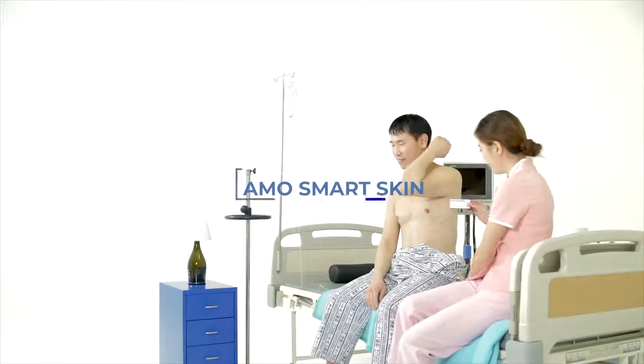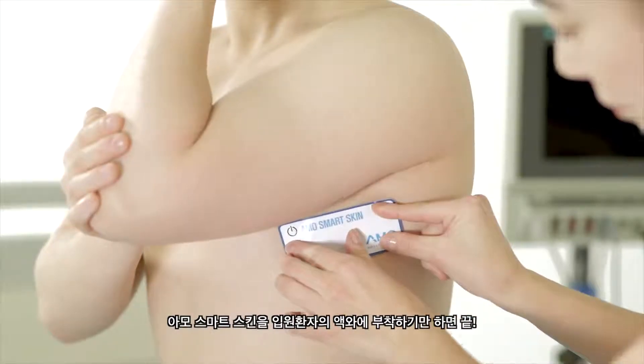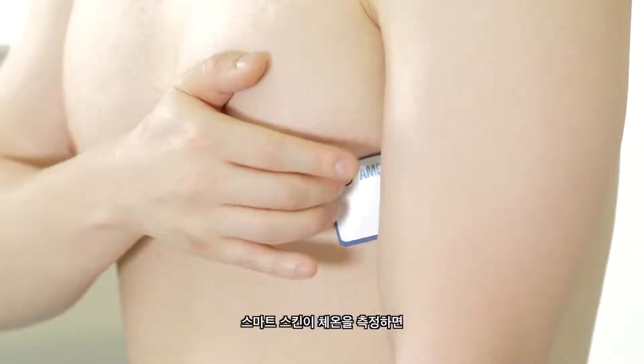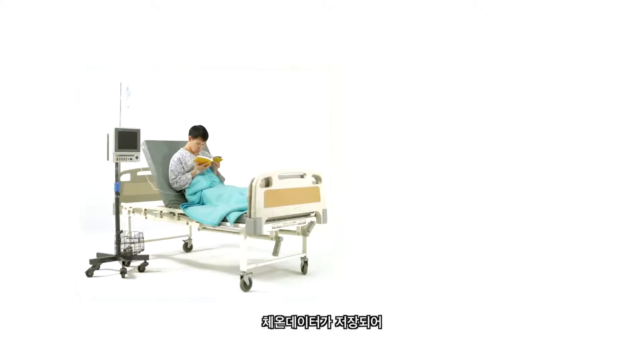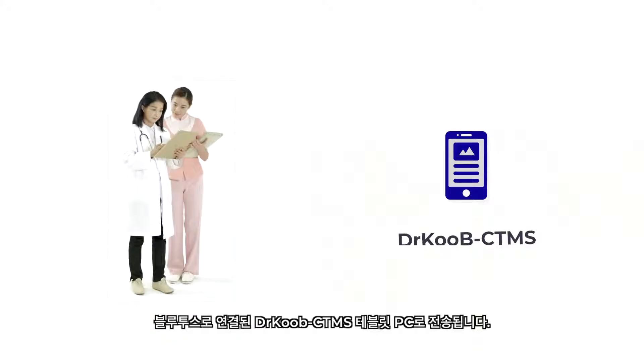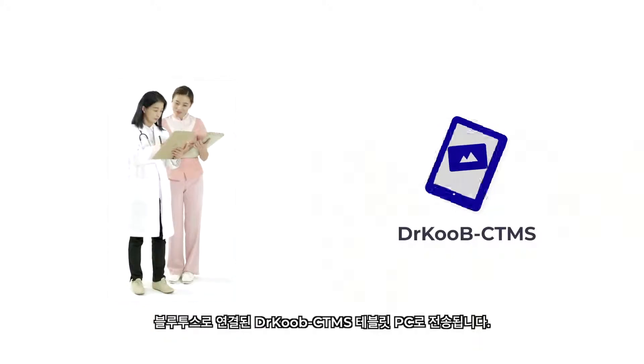Smart Hospital System. Simply attach the AMO SmartSkin to the inpatient's excella. And you're done! The SmartSkin measures body temperature. Data is delivered and saved through Bluetooth pairing on the Dr. KOOB CTMS tablet PC.